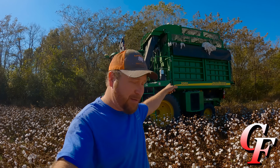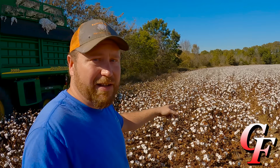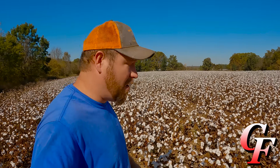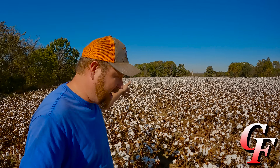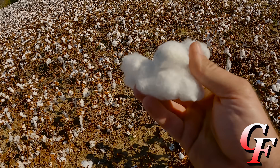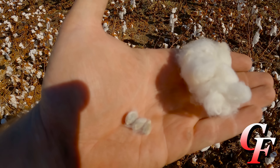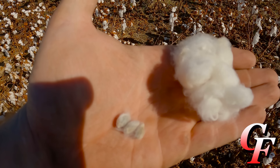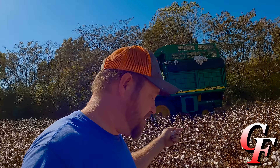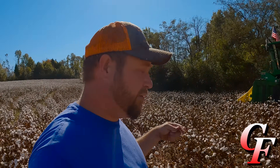In the past I've shown you how a cotton picker works, but that's only part of the equation of getting this cotton out here into a marketable commodity. The cotton picker harvests the cotton, but what it harvests we can't sell yet. So in this video, I'm going to show you how a cotton gin works. Once the seed cotton is harvested, the seed must be separated from the fiber, and to do that process we take our cotton to the cotton gin.